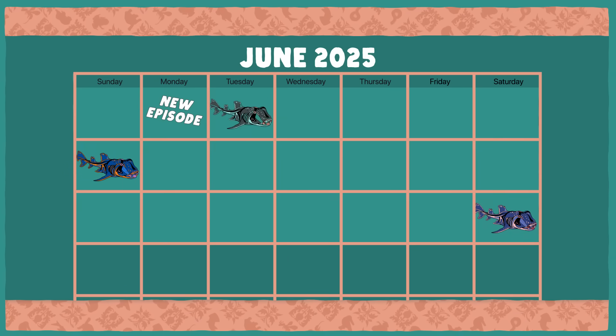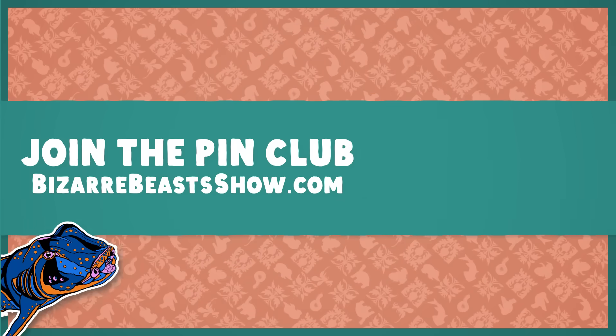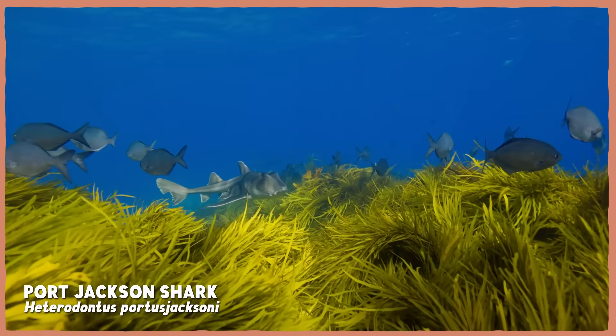The Bizarre Beasts Pin Club is currently open for subscriptions this whole month. Sign up by June 20th, and the first pin you get will be this very weird shark we're talking about today — the Port Jackson shark.